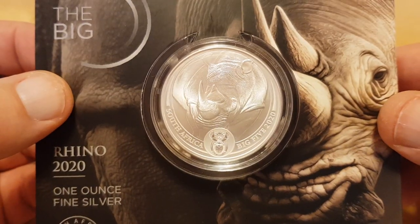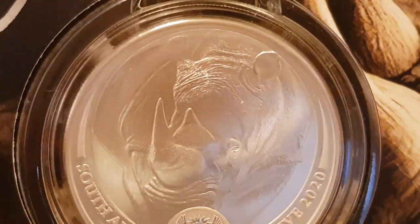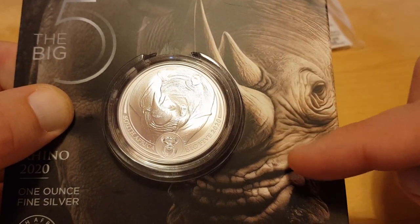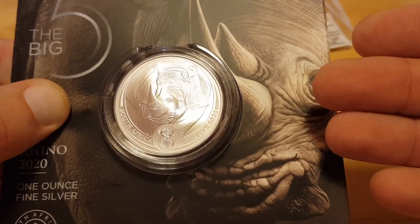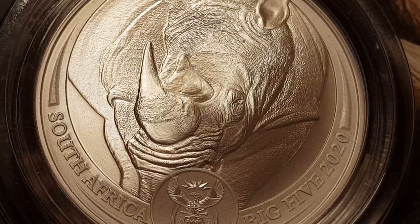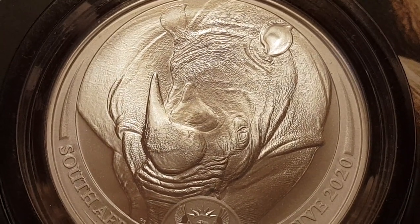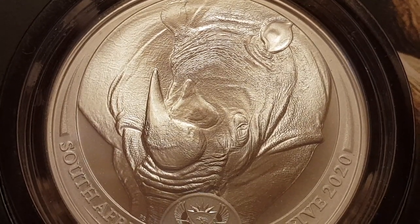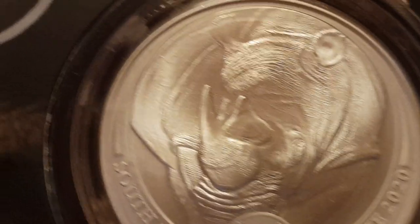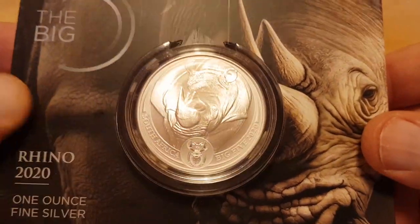I'm curious to know what you guys think about this coin. Do you like it? Does the texture actually mirror the image on the actual drawing? A rhino is going to be a hard coin to do, but look at what the South African Mint has done — they have really smashed it out of the park. The South African Mint is definitely one to be watching. Everyone always talks about how great the Perth Mint is, and they do make good series, but the South African Mint is an underdog that puts a ton of effort into their designs.